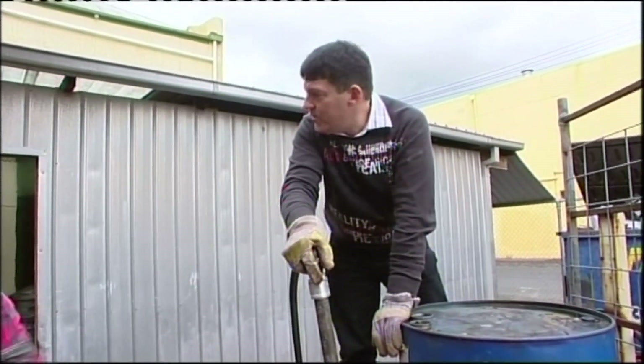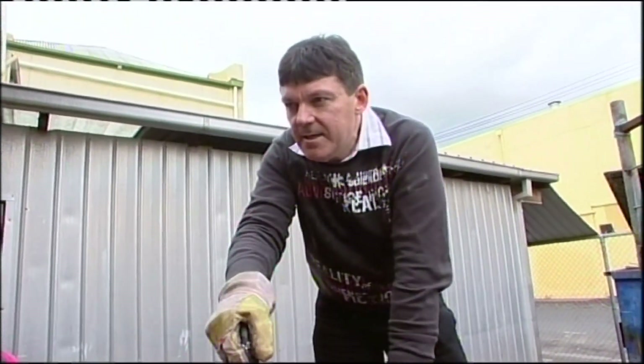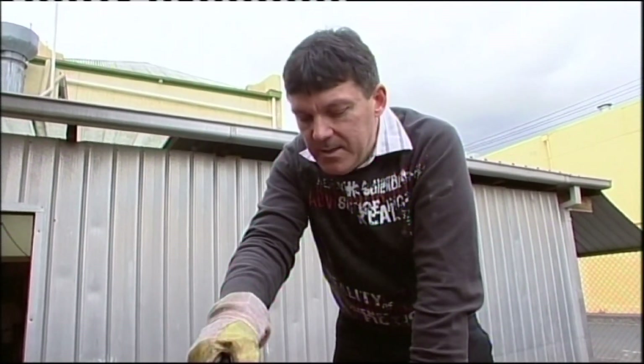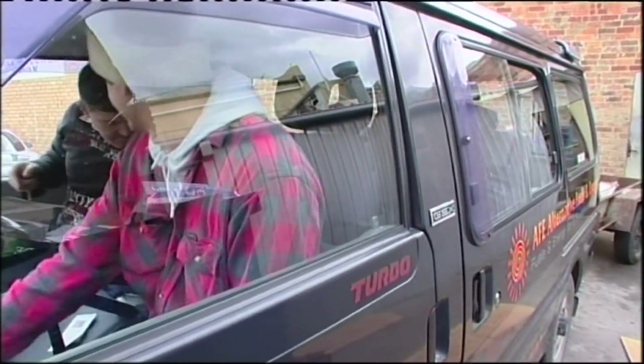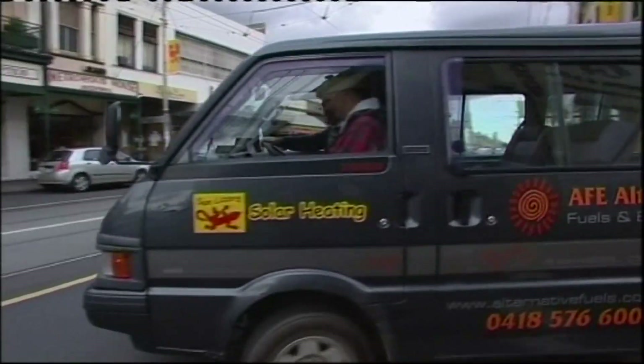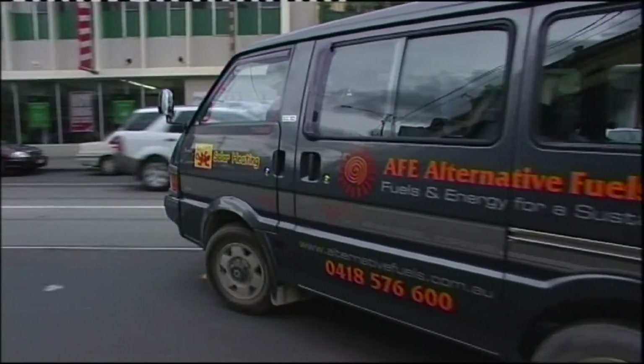We're basically collecting the oil from the local restaurant here, we're going to take it around to our shed, and we're going to convert it into biodiesel to run in our vehicles. Darren and Nigel's operation is fairly slick, with the restaurant gushing enough of the old gold to fill a 44-gallon drum once a month.